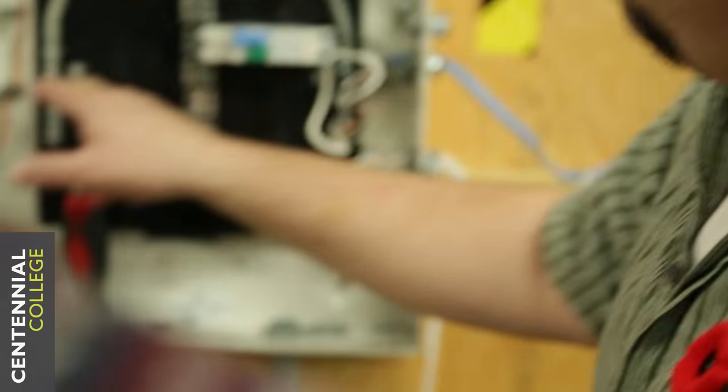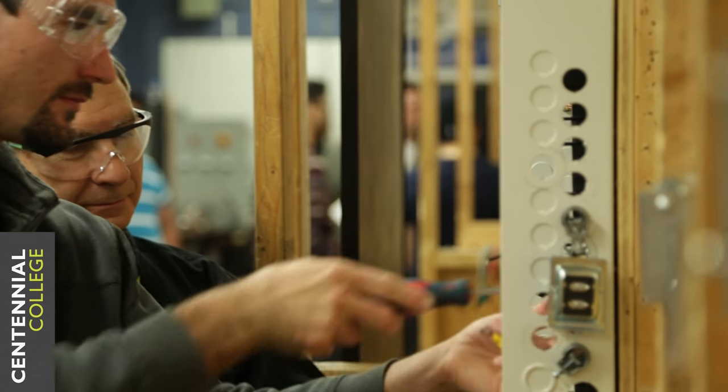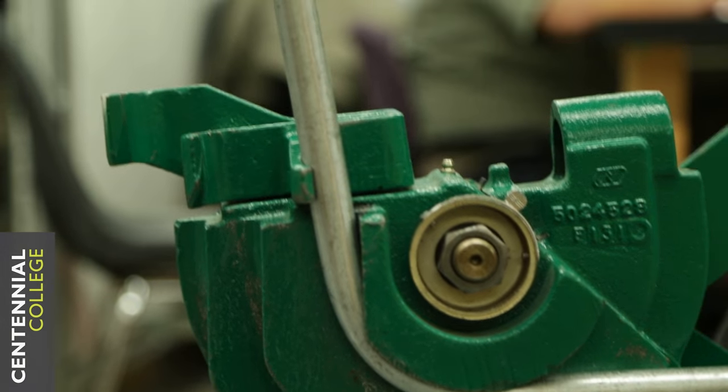The Electrical Engineering Technician program is a two-year diploma program, which consists of four semesters. In the first two semesters, they learn the fundamentals of electricity, as well as theoretical courses in instrumentation and electronics, and electrical code and prints.